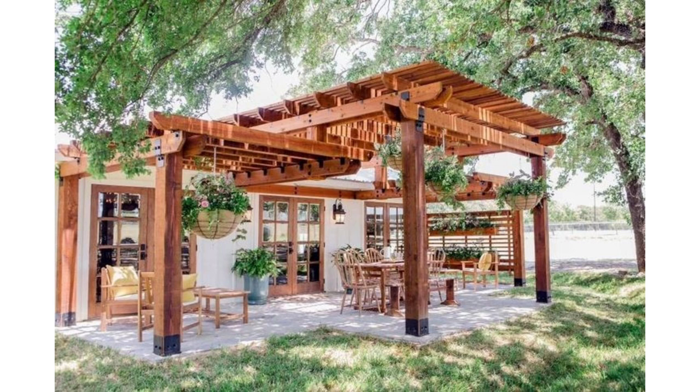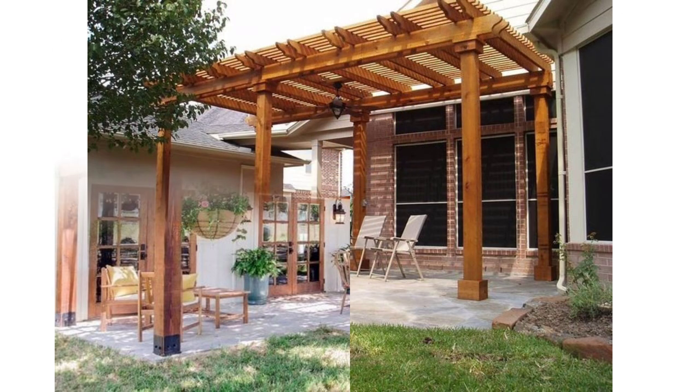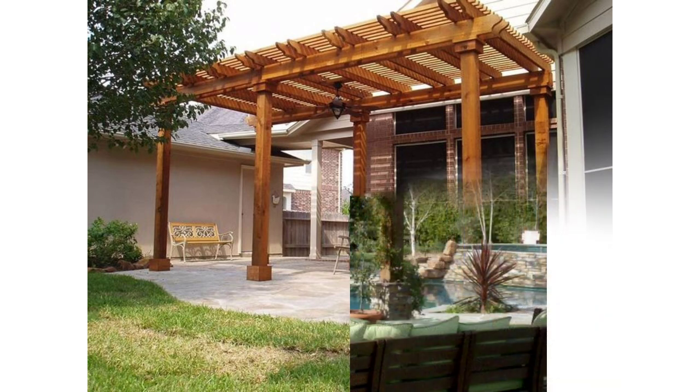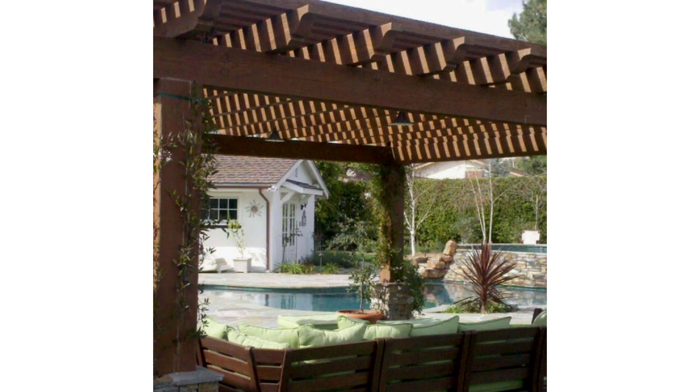Pergolas can often be found in gardens, and it's easy to see why. This stunning setup from Lady Landscape has a sturdy structure surrounded by lush greenery and looks right at home. The pergola serves as an entrance that leads to a simple wooden patio and a few comfortable chairs to enjoy the garden views from.